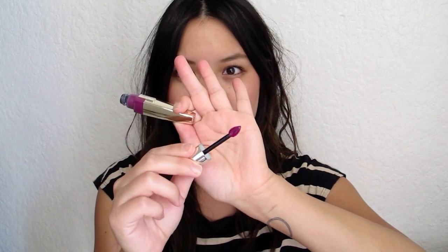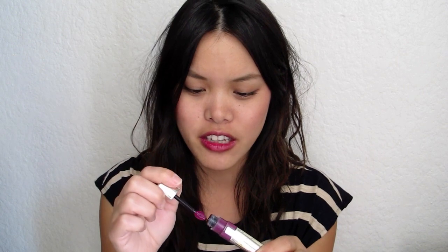It has an applicator that kind of looks like a red blood cell. I got this for $10 at CVS. I really like this product and I've been wearing it non-stop lately. I really want to try the coral shade — they have a coral shade that I think would be perfect for spring and summer.